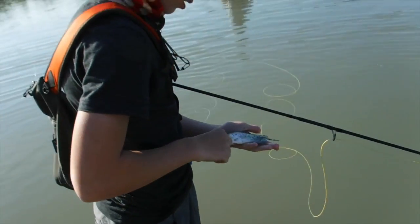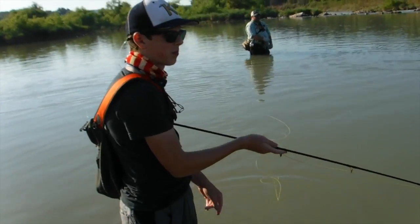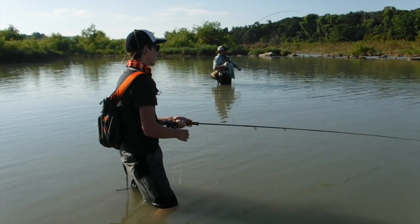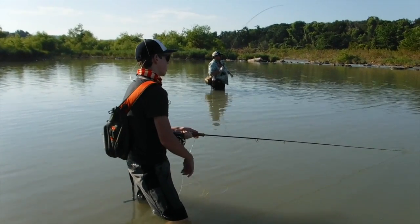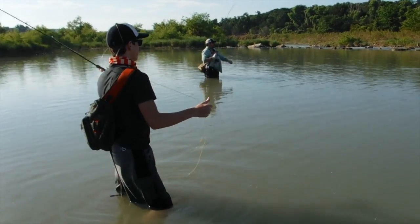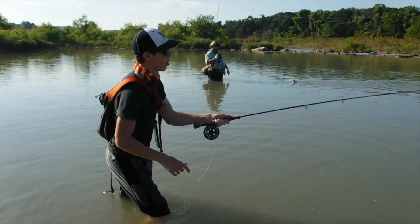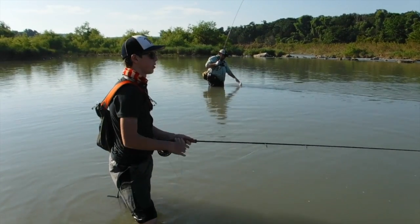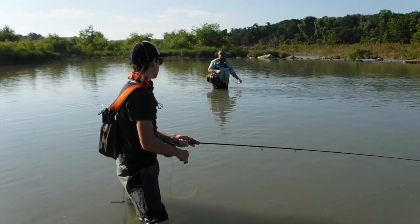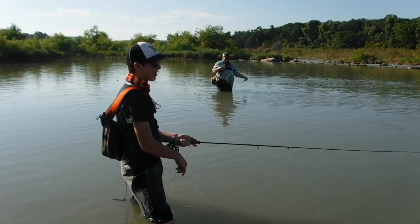You could even fillet that one. That's a one-sided fish. This is the part where you edit in a fish. Where you edit in a fish — CGI fish.